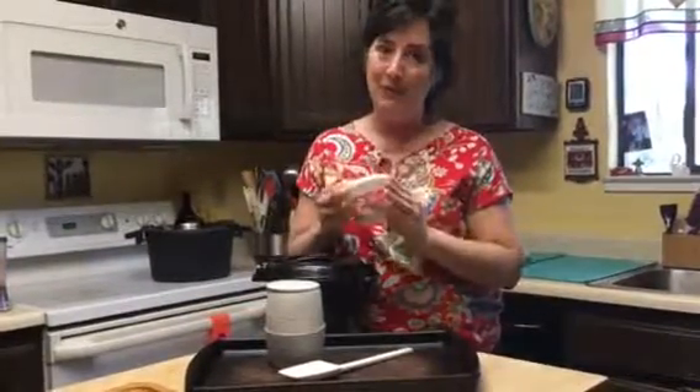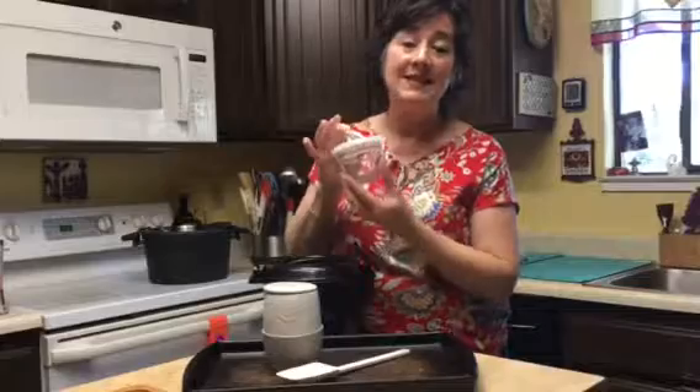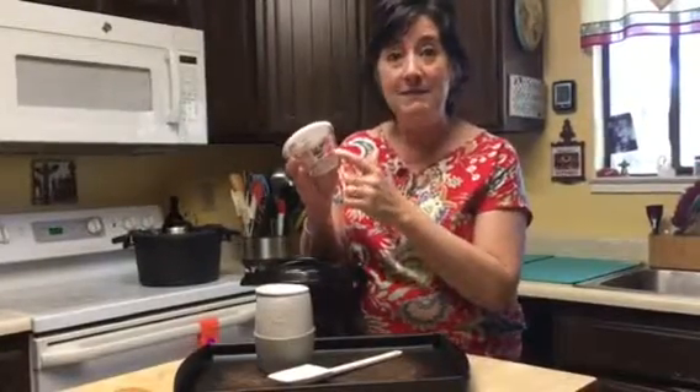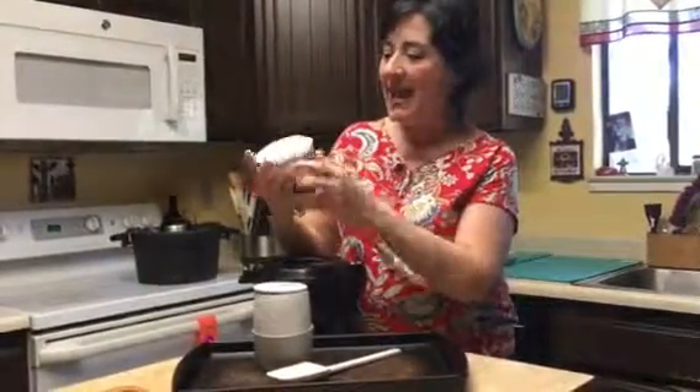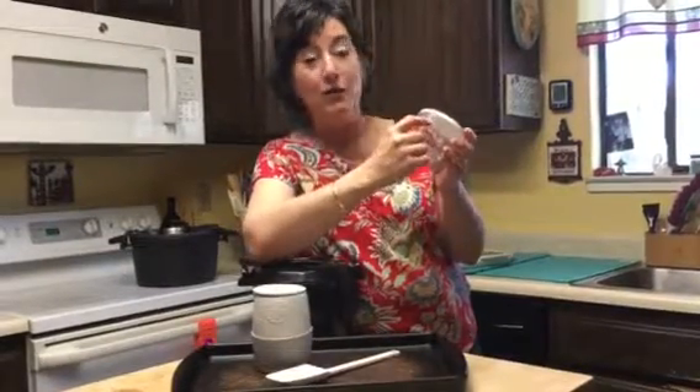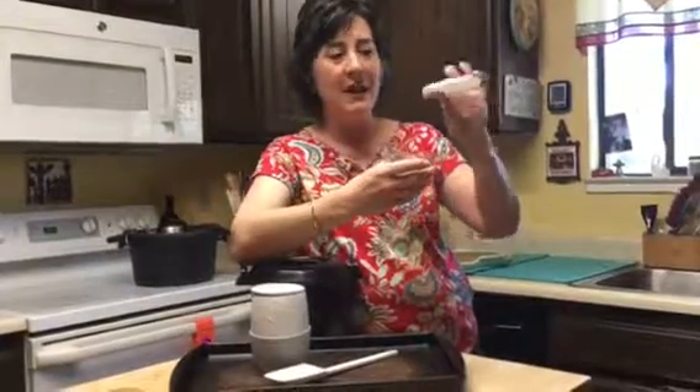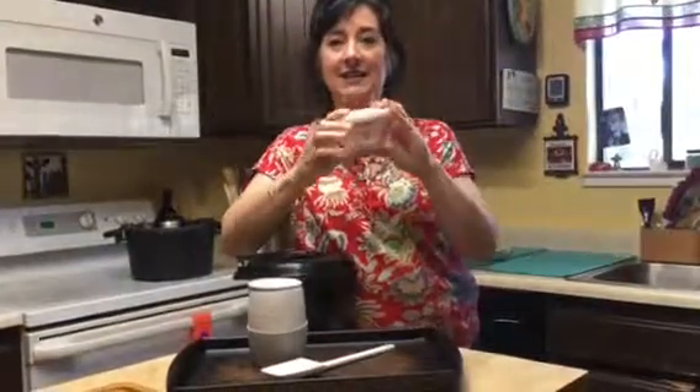The first would be my prep bowls. These come in a set of six, they're one cup. We also have two cup and three cup sizes, and those each come in a set of two. These are little glass mini batter bowls and they have the quarter cup, half cup, and three quarter cup marked on the side — to the rim is one cup. They come with very nice lids.